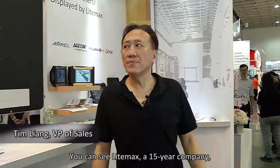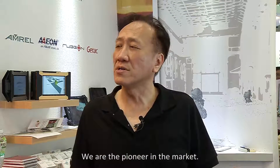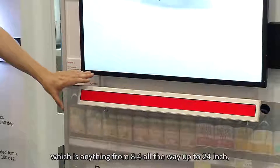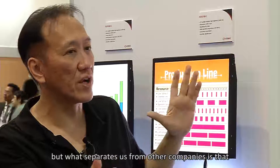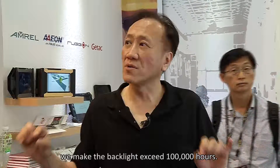LIMAX is a 15-year company. In the early days we were doing CCFL backlight enhancement, but since 2008 — already 7 to 8 years — we have been doing nothing but LED. We are pioneers in the market. We take industrial range panels, anything from 8.4 all the way up to 24 inches, and all these panels use LED. What separates us from other companies is that we make the backlight exceeding 100,000 hours.